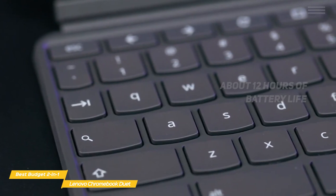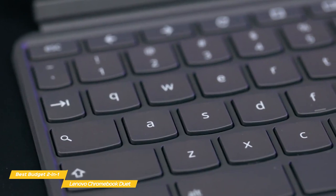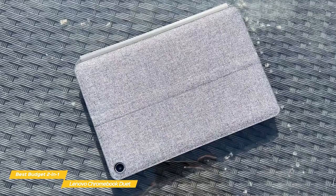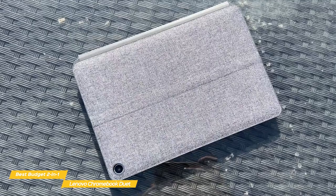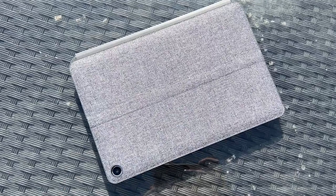The keyboard is detachable and offers a good amount of travel, but because of the overall size of this device, the key layout is a bit cramped, and if you have larger hands, there may be a bit of an adjustment period. If you're looking for a budget Chromebook, the Lenovo Chromebook Duet should be on your list. The price point is fantastic, and the functionality is seriously surprising. You get the versatility of a 2-in-1, a bright colorful display, and all-day battery life. The only minor drawbacks are the smaller keyboard and the single USB-C port.